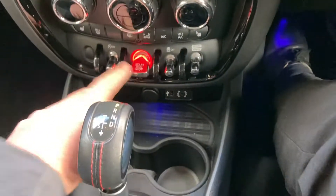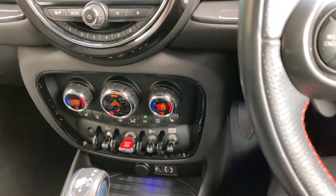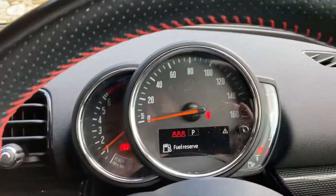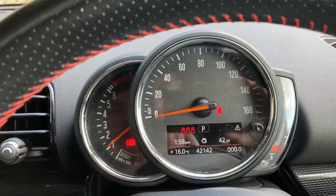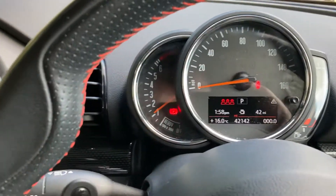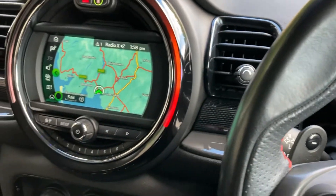I'll just jump inside. Start the car, put on the brake, press the start button and the car will come to life. Mileage-wise, the car's done 42,142 miles since it was registered in November 2017.